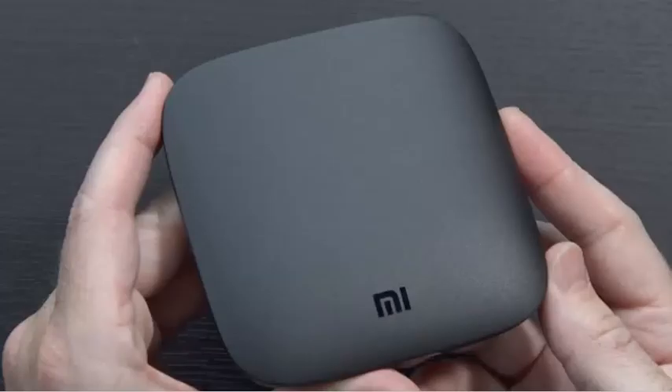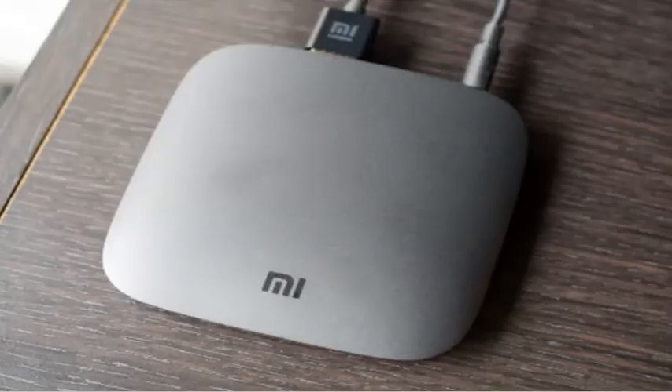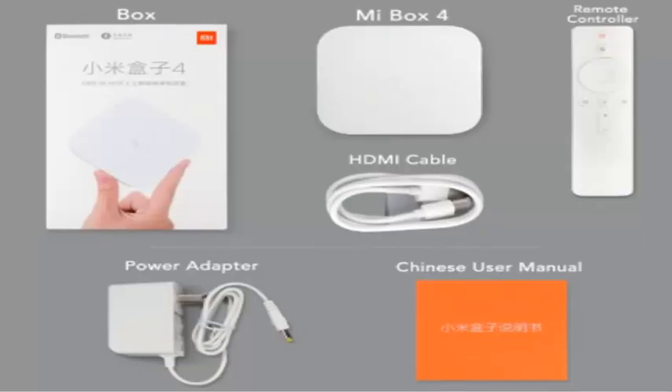The Xiaomi Mi Box 4 SE is the successor to the Mi Box 4 and Mi Box 4C, and these products are currently only available to buy in China. The smart set-top box also supports screen mirroring from smartphones, and is part of Xiaomi's wide range of non-smartphone products.